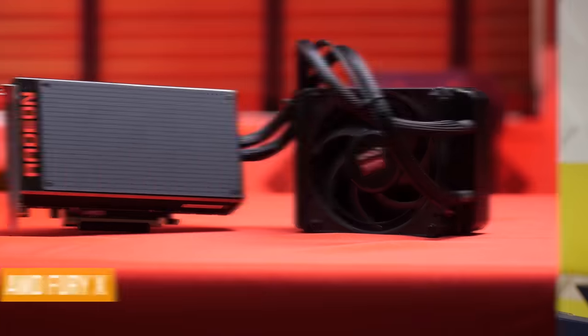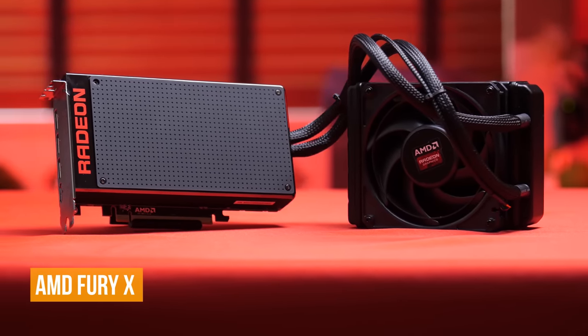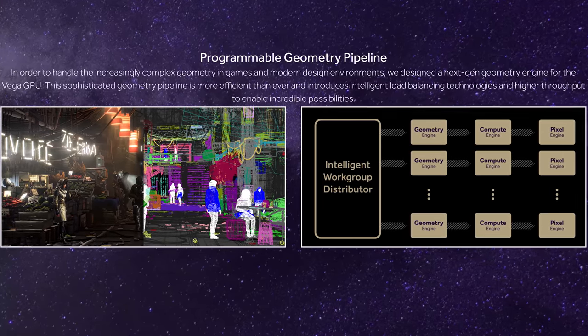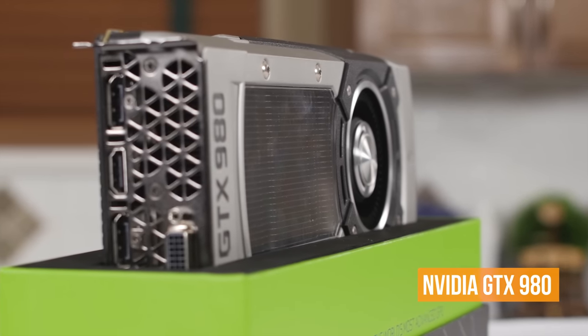HBM2 is the newest revision of the blazing fast memory that first debuted on AMD's own Fury cards back in 2015. New to Vega is also a tile-based rendering mode that AMD calls the Drawstream Binning Rasterizer — a feature similar to what Nvidia implemented on Maxwell — that AMD tells us will improve performance without any extra work from game developers.